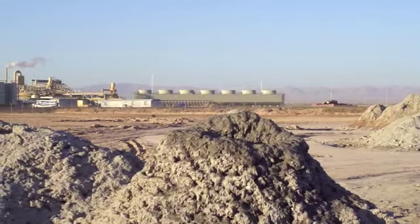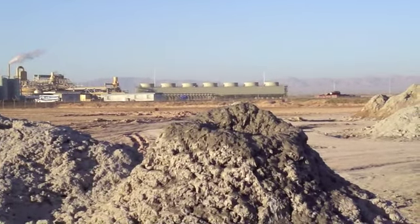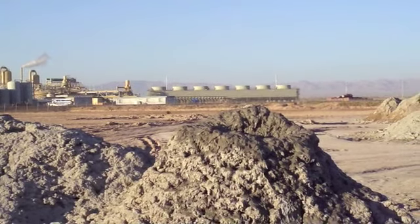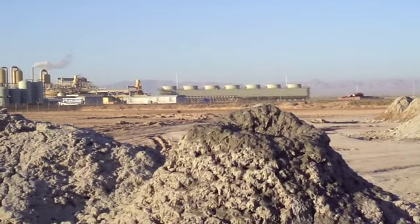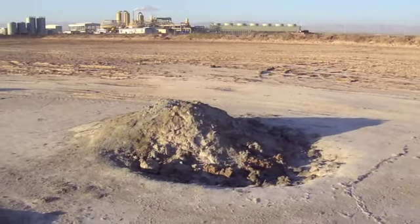In the background you can see a hydrothermal plant. The magma heats up water that they pump down, and the water comes back up as steam and runs turbines. This field is growing, and this is a new vent.